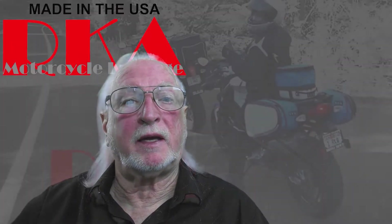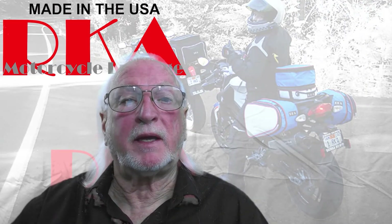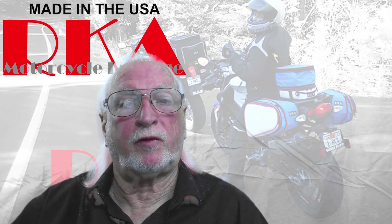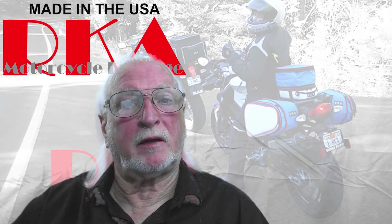Hi, my name is Richard. My wife and I own RKA motorcycle luggage. We've been making textile luggage for over 35 years. Earlier this year, we had a little problem called a pandemic, and we have repurposed our shop to manufacture face masks.